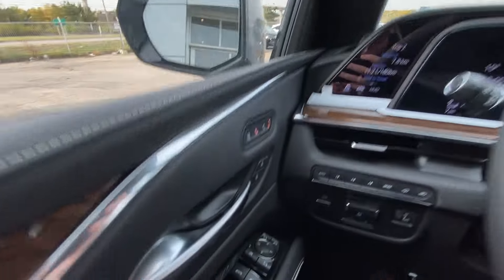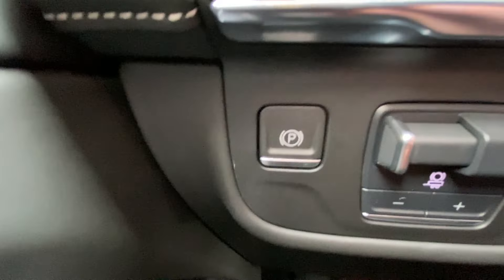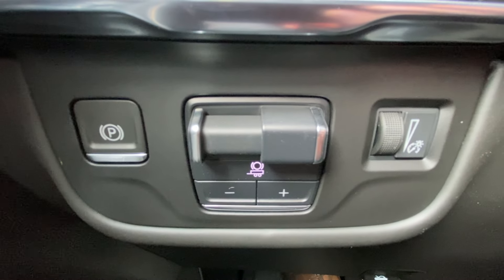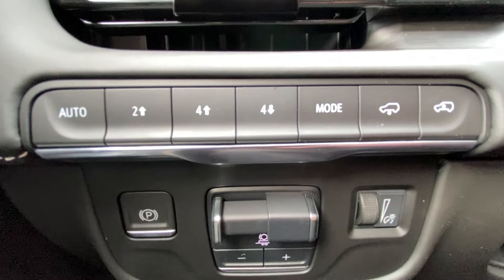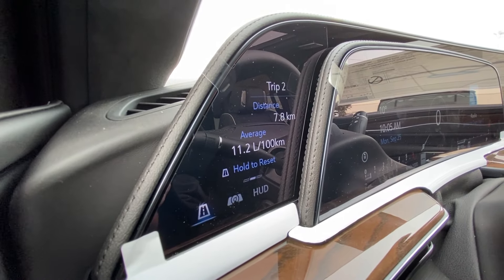Taking a look inside the Escalade, starting on your left-hand side, we have the controls for your power folding and adjustable mirrors, electronic parking brake, integrated trailer braking, button-activated driving modes, and a 7.2-inch touchscreen that controls your heads-up display and gauge cluster.